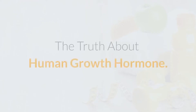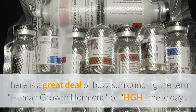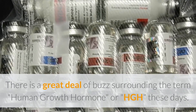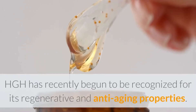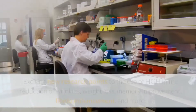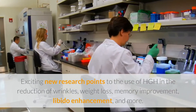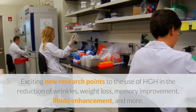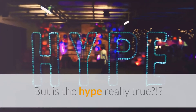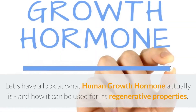The truth about human growth hormone. There is a great deal of buzz surrounding the term human growth hormone, or HGH, these days. HGH has recently begun to be recognized for its regenerative and anti-aging properties. Exciting new research points to the use of HGH in the reduction of wrinkles, weight loss, memory improvement, libido enhancement, and more. But is the hype really true? The answer is: it depends.